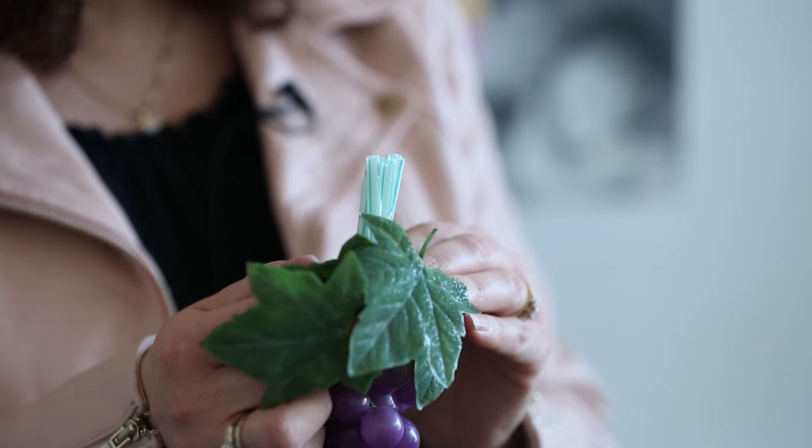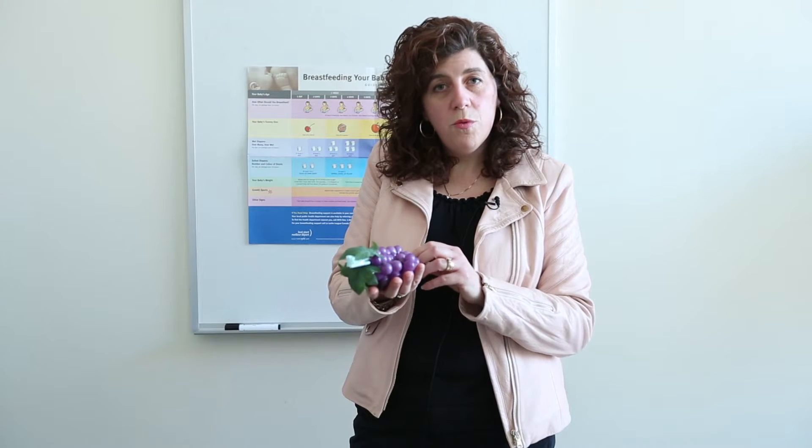Inside the breast, while the baby suckles at the breast, there are hormones released in mom's brain. The first hormone released is prolactin, and it tells the breast to make milk. Think of all these grapes being filled up with milk.